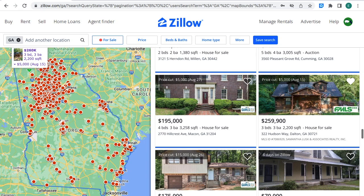This cabin house is for sale. The price was cut $5,000. The property now is selling for $259,900. It has three bedrooms, three bathrooms, 2,200 square feet — a house for sale in Dalton, Georgia.